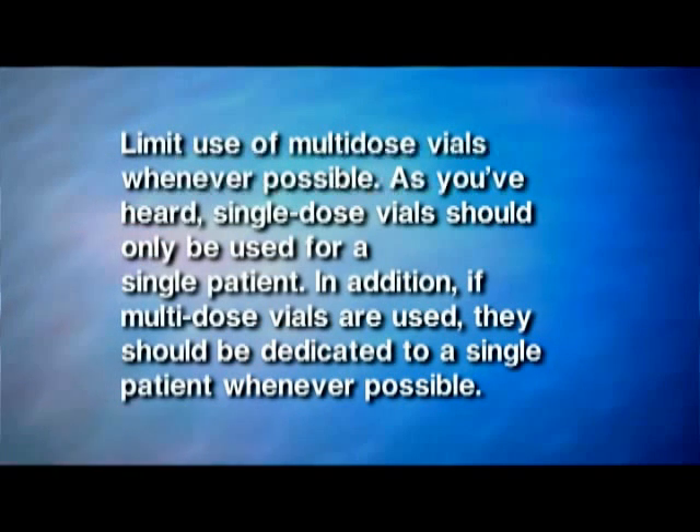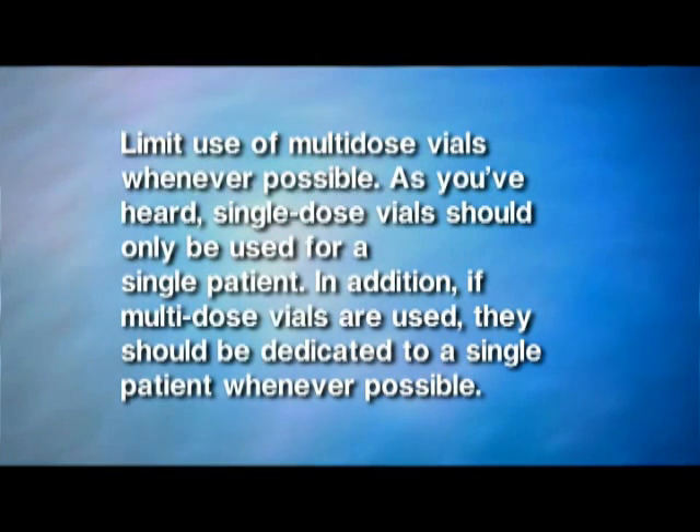Single-dose vials should only be used for a single patient. In addition, if multi-dose vials are used, they should be dedicated to a single patient whenever possible. This adds an extra layer of protection by minimizing the chance that a contaminated vial will be used on another patient.